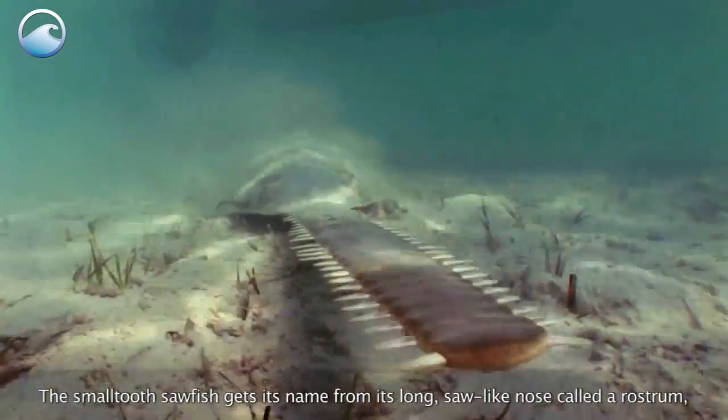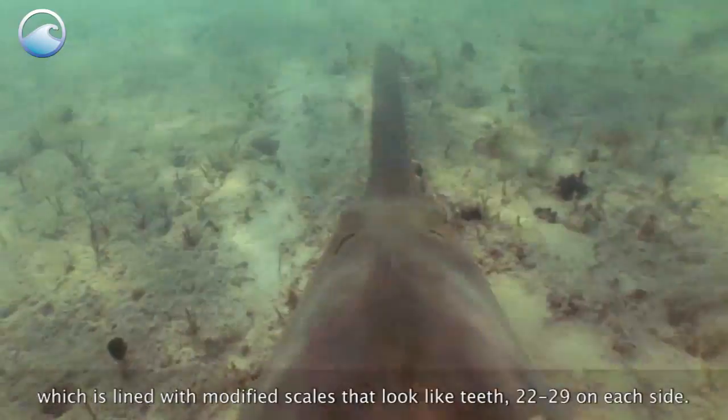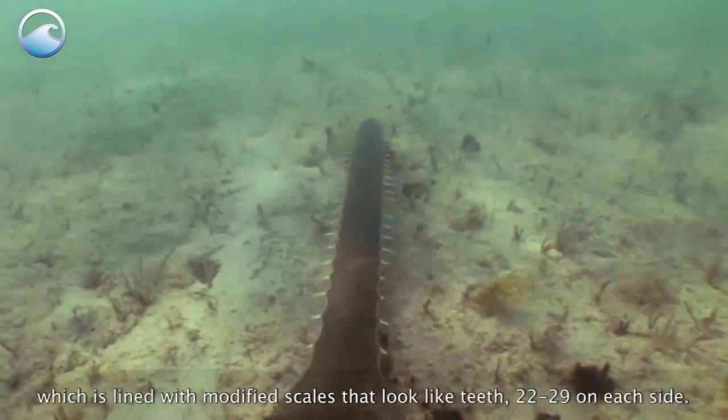The small-toothed sawfish gets its name from its long, saw-like nose called a rostrum, which is lined with modified scales that look like teeth — 22 to 29 at each side.